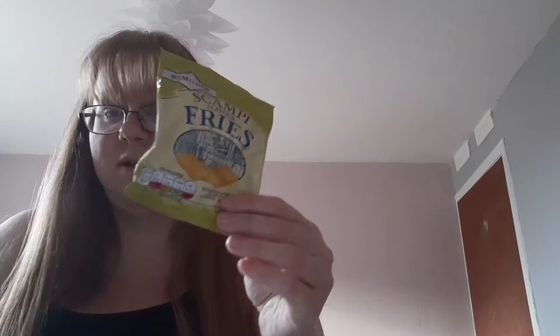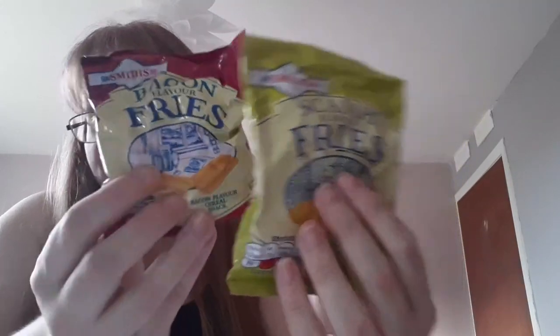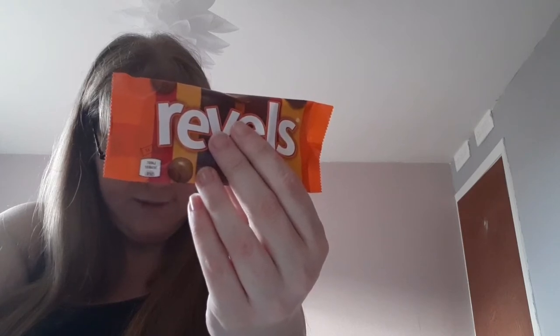Then we have two packs of Scampi flavoured fries — scampi and lemon flavoured cereal snacks. Our favourite Irish pub snacks. Enjoy either a crunchy bacon or scampi and lemon flavoured cereal snack. So I've got both. Next we have some Rebels — I like Rebels. Chocolate dip bites with a mixture of surprise flavours.